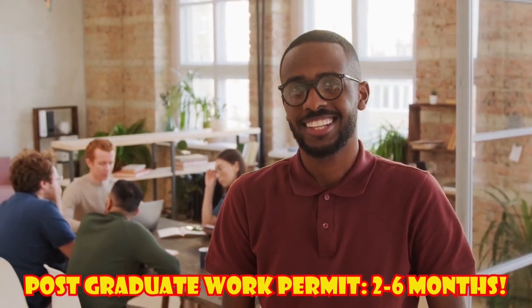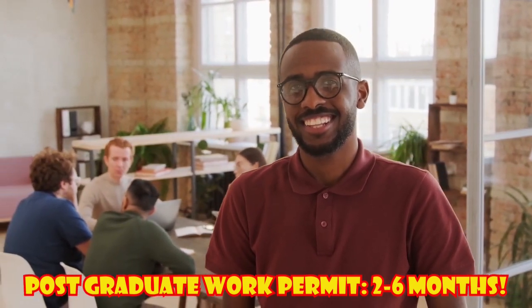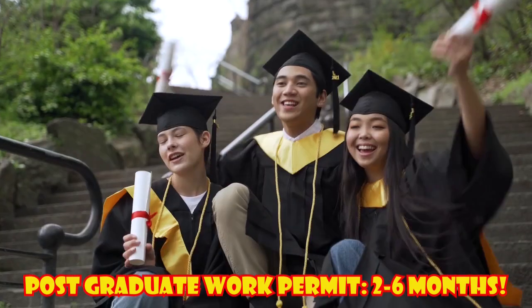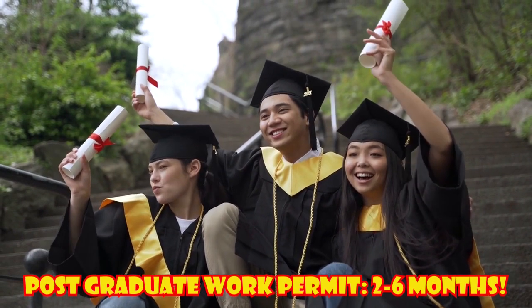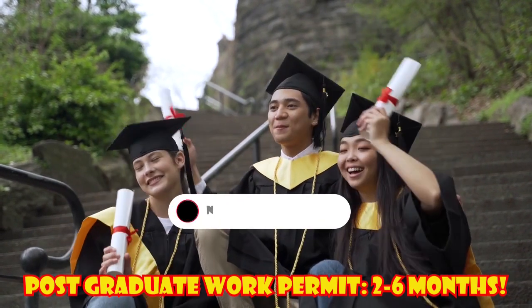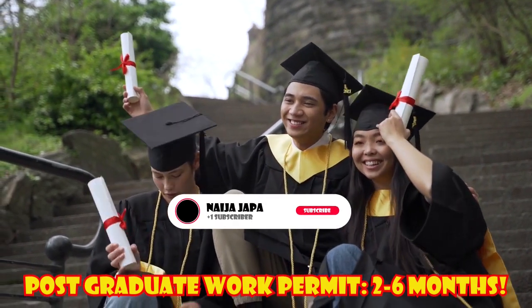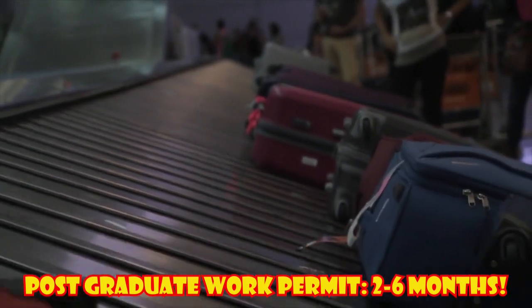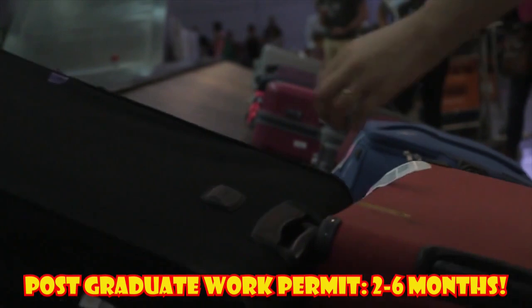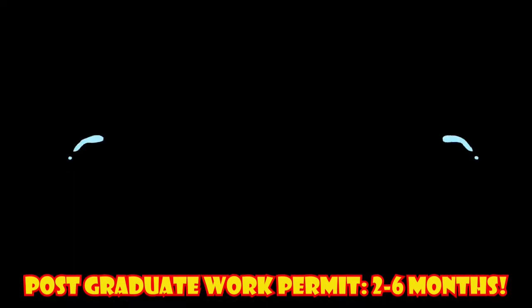Postgraduate Work Permit: 2 to 6 months. When applying for a Canadian Postgraduate Work Permit after your studies, you can expect to wait 5 to 6 months when applying online, or 2 months when applying via paper. While waiting, you are allowed to work if you applied for your PGWP before your student permit expired.